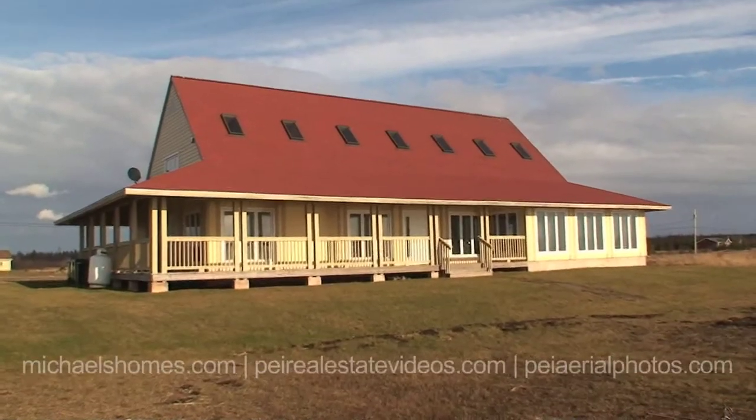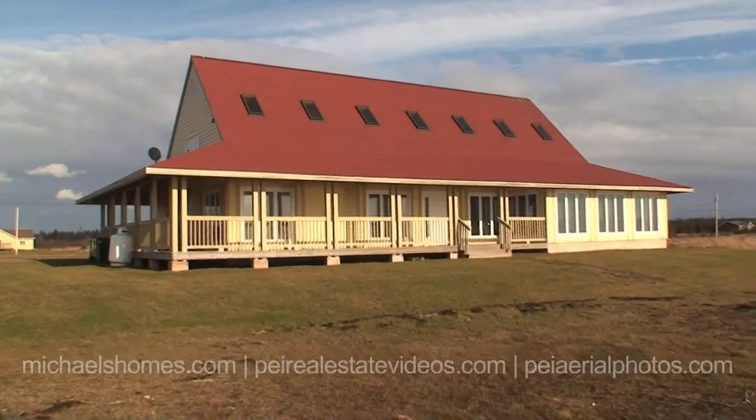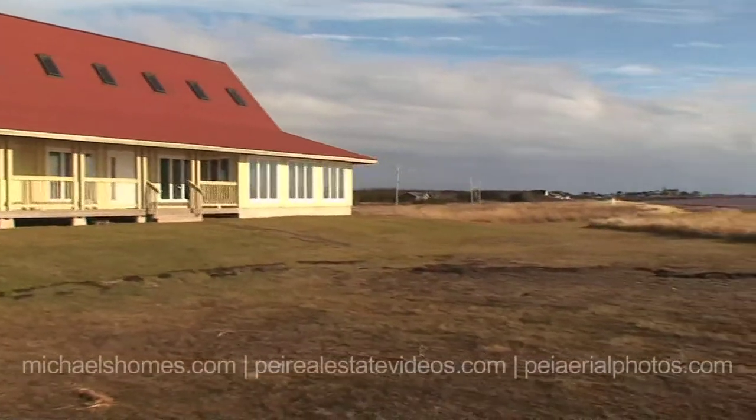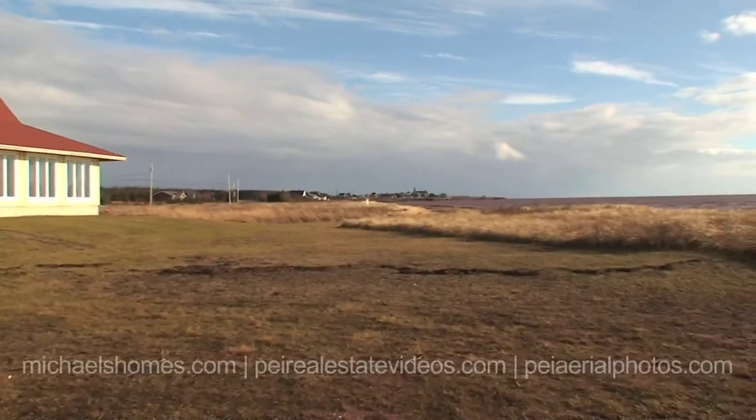So this is the lodge. This would be a common area that you could reserve and use for parties, get-togethers, conferences, and barbecuing. You can see the Mont Carmel church — one of the nicest churches on the island — way in the distance there.